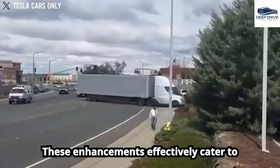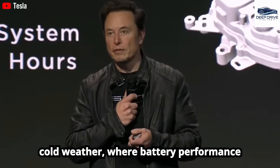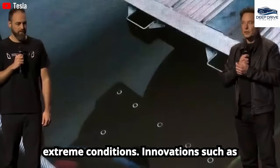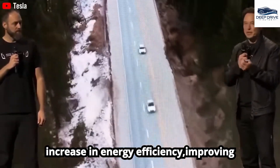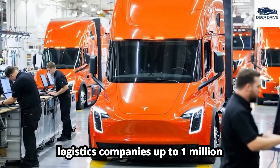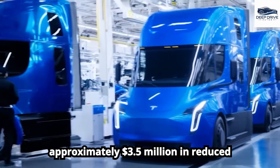These enhancements effectively cater to the needs of long-haul drivers. Despite making significant advancements, the Tesla Semi encounters difficulties in cold weather, where battery performance diminishes considerably, raising safety concerns for drivers navigating extreme conditions. Innovations such as high-nickel battery cells and enhanced aerodynamics have led to a substantial increase in energy efficiency, improving from 1.7 to 1.17 kWh per mile. The Tesla Semi's potential to save logistics companies up to 1 million gallons of diesel fuel over its operational lifetime translates to approximately $3.5 million in reduced operating costs.